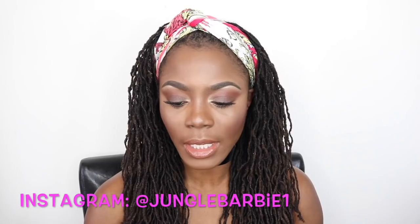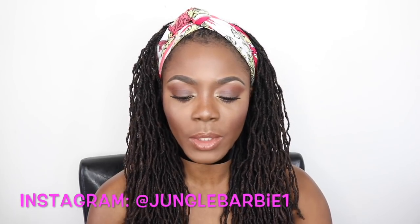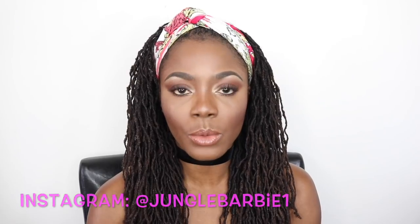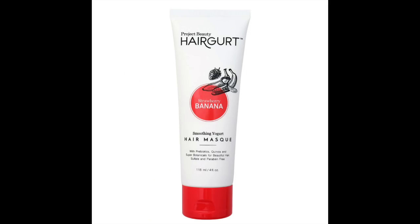The first thing I'll take out of the box is from Project Beauty and it is a shampoo — the Strawberry Banana Smoothing Yogurt Shampoo. I've actually gotten one of these already from the box but I haven't used it before. I'll try it out one of these days because it says it is sulfate-free and carbon-free. So I'll definitely go ahead and try it in my hair.